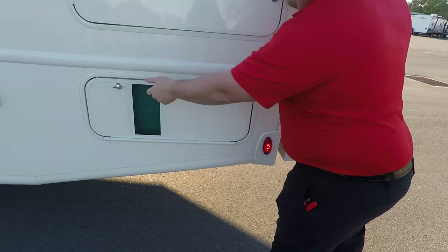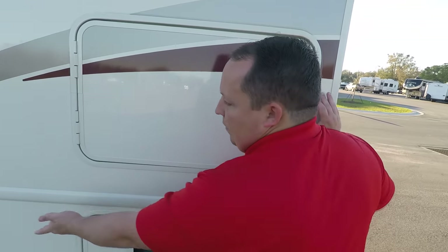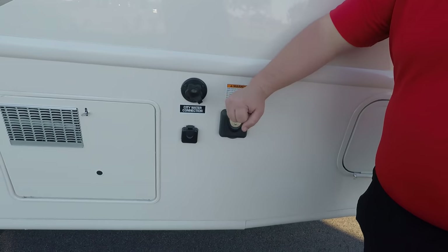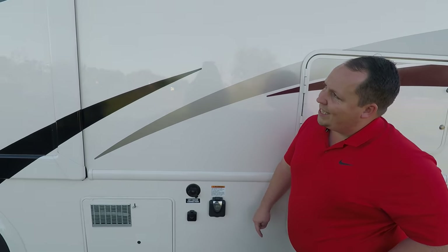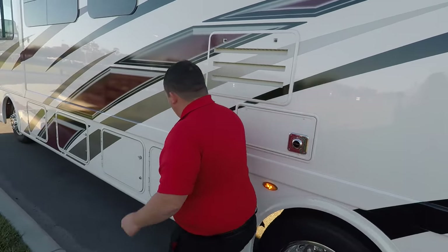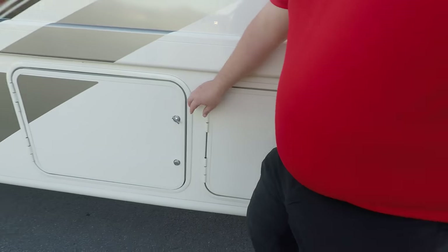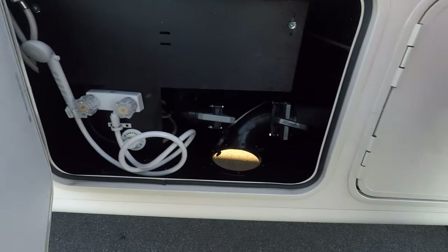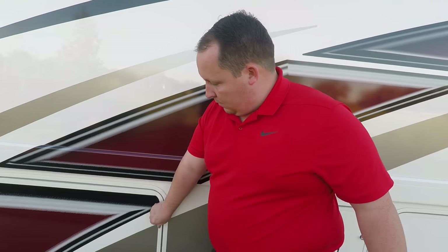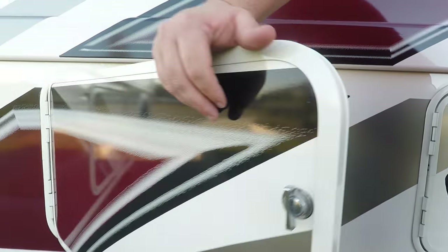Over here you have a Cummins Onan 5500 generator — nice, because it is a 50 amp motorhome. Right over here is your 50 amp power cord. City water connection. Furrion cable TV hookup. And you do have a six gallon DSI water heater. Over here a little bit more storage. Over here you have your black and gray tank dump, and also your exterior shower. Over here you have more storage, and there's another 50 amp power cord — two's better than one.